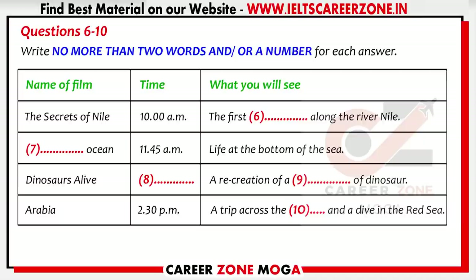Dinosaurs Alive is the third film showing today. It starts at 1:45pm and runs for just 30 minutes. This is a film for people who like special effects because there are plenty of them. Scientists now have a lot of evidence to show that some animals from the dinosaur family are still living on Earth. In this film, you'll live with a new species of dinosaur that has been recreated using computers.